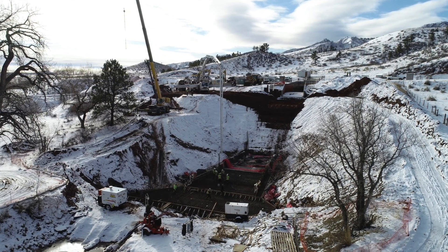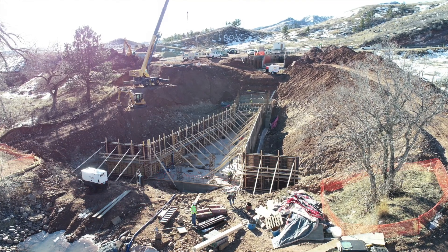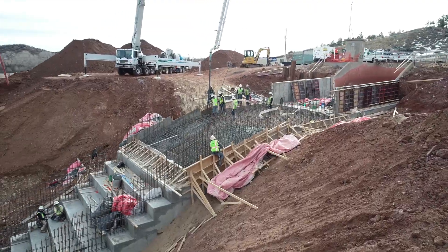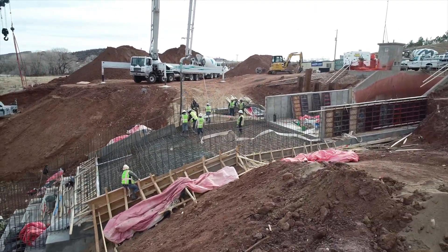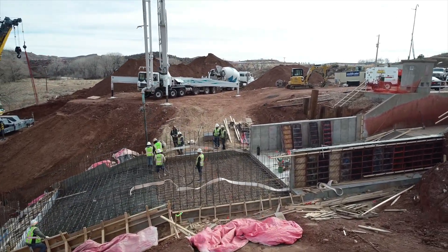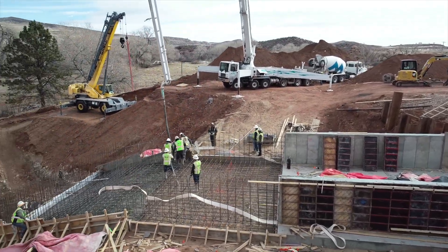The timeline for substantial completion is around mid-March. We're about 90 percent done with the concrete structure and about 25 percent complete on backfill. As of right now we're on schedule — actually a little bit ahead of schedule — and hopefully we'll be wrapping up in March, ready to run water April 1st.